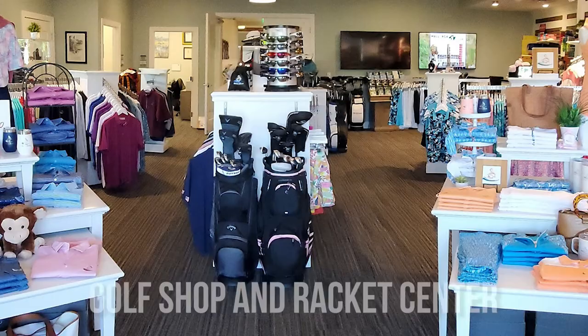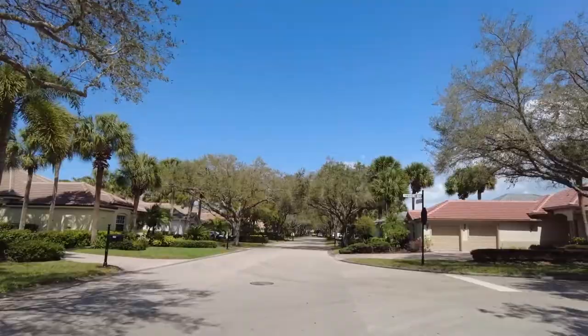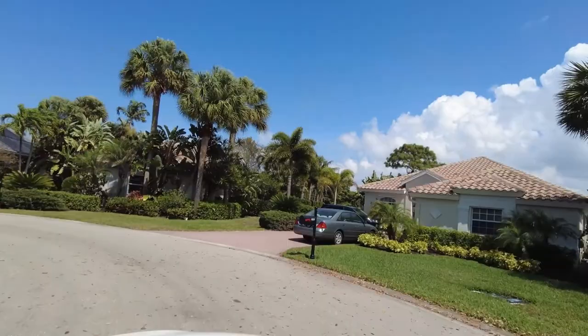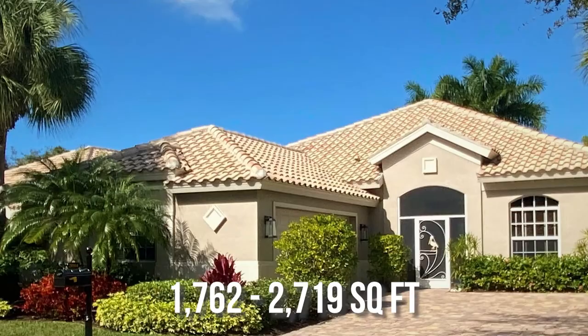There's a variety of residences in Pelican Sound. For example, they have estate homes — 82 homes ranging in size between 2,100 square feet and just over 3,150 square feet, featuring two and a half or three car garages. The executive homes range in size from 1,762 square feet to 2,719 square feet with two and a half or three car garages.